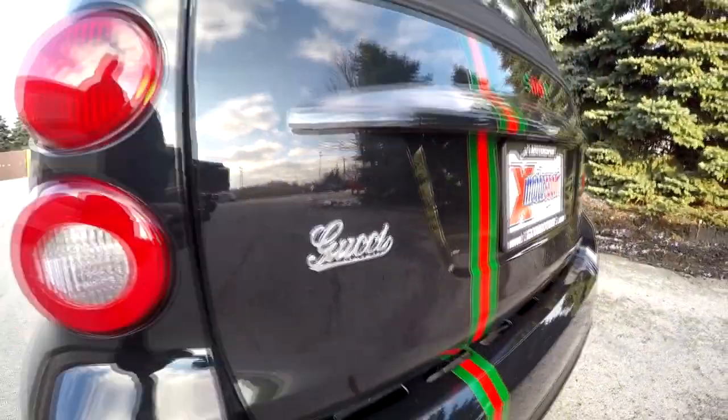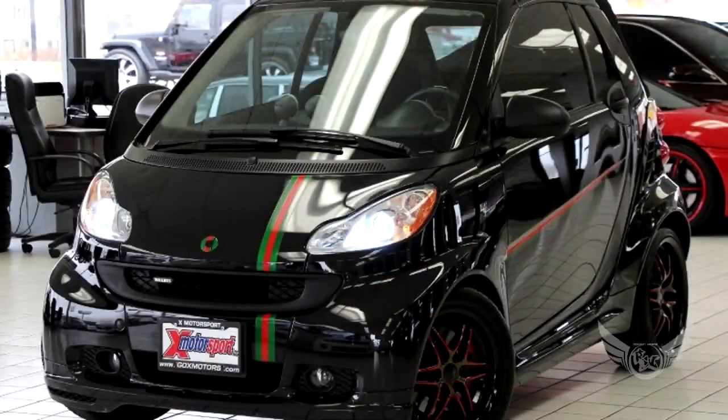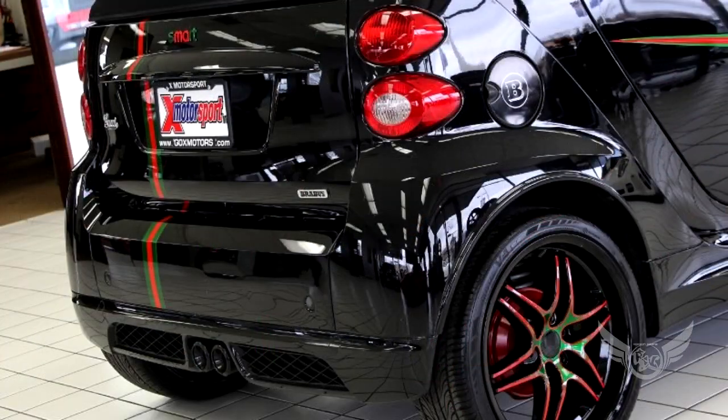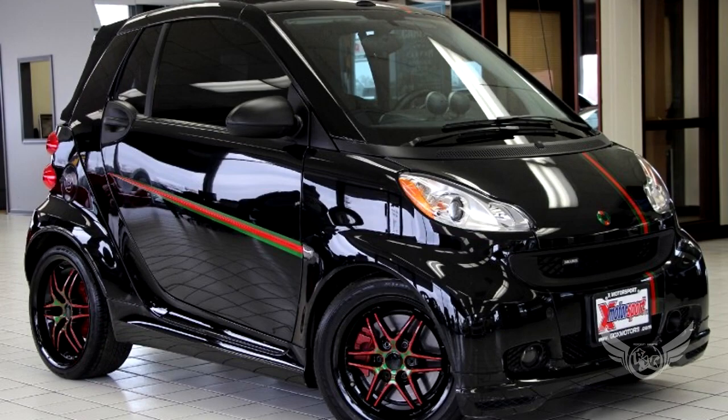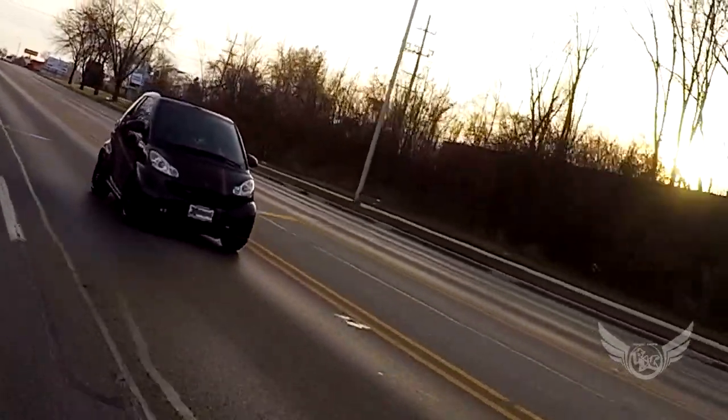This is the Gucci edition of the Smart Car. Special edition, different wheels and tires. It's got racing stripes on it, black, convertible. It's actually cool. I've got to tell you, the ride's pretty comfortable.